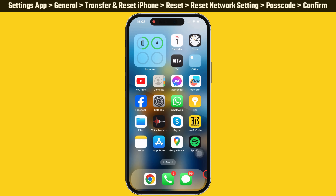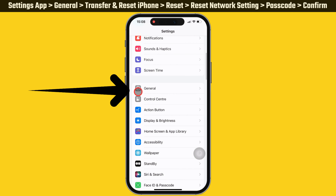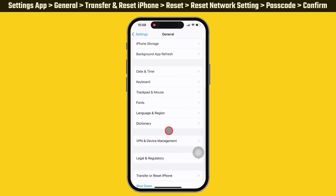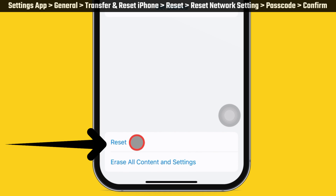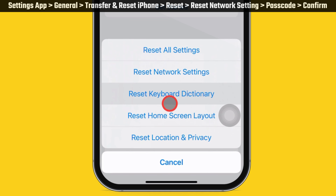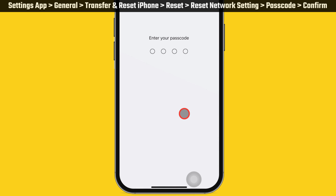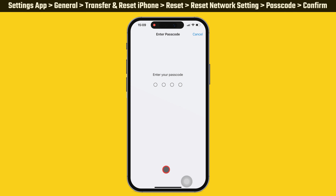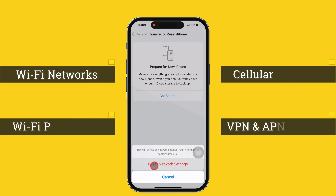If that solution does not work, try the seventh solution: reset network settings. Launch the Settings app on your iPhone and scroll down to General, then scroll to Transfer or Reset iPhone. You will see two options: Reset and Erase All Content and Settings. Tap on Reset, then select Reset Network Settings. It will ask you to enter your device passcode, and if you enabled the screen time passcode, enter it to proceed.